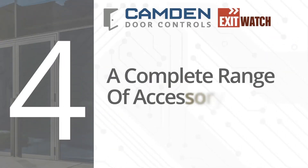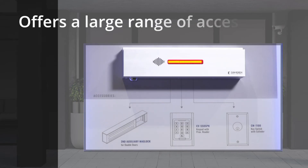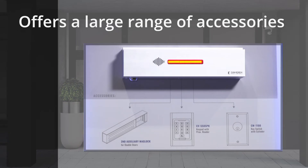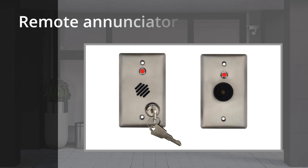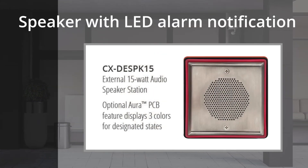Number four: a complete range of accessory devices. In addition to industry-leading delayed egress mag locks, Camden also offers a range of accessories you need to complete your installation. System accessories include remote reset stations, remote enunciators, and a unique 15-watt amplified speaker with LED alarm notification.